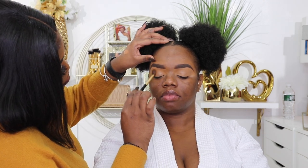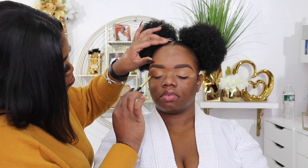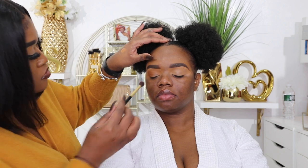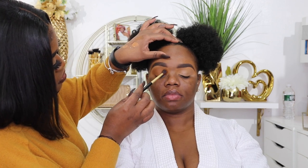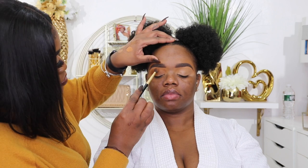For eyeshadow, she started out by using the Juvia's Place Warrior palette. The first shade she used was Kano — a really pretty nude-ish brownish tone, about two shades deeper than my skin tone, but it works amazingly as a transition color. She just took that blending brush and patted it right into my lid. I love that technique because it gets the eyeshadow looking super blended and seamless. Her skills are top-notch.